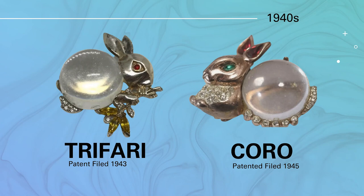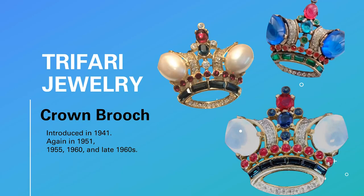One of Trifari's best-selling items is the crown brooch. It was first presented in 1941 and marked Trifari Sterling with a design patent pending. The crown brooch was reintroduced in 1951, 1955, 1960, and the late 1960s. Each time they reintroduced it they had modified it, and gradually pearls were added — so if you have one with pearls, it's probably a later version. Trifari became the leader in costume jewelry due to Alfred Felipe, who with his team created exquisite pieces right into the 1960s.